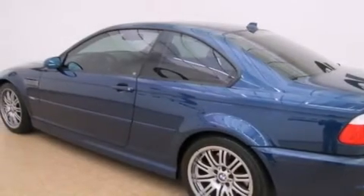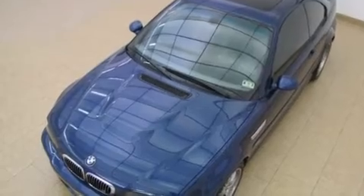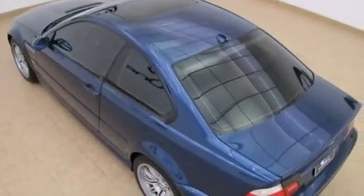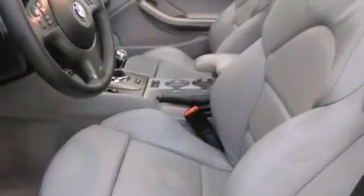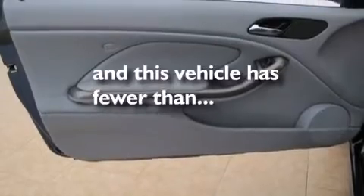The following features are also included: memory settings for the driver's seat positions, so you can recall your favorite position with the push of one button; air conditioning with automatic climate control; cruise control; an MP3 CD changer; a passenger side airbag; steering wheel mounted stereo controls; and this vehicle has fewer than 61,000 miles on the odometer.